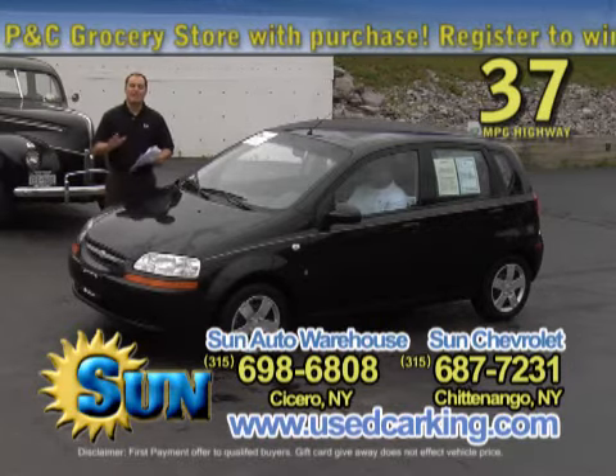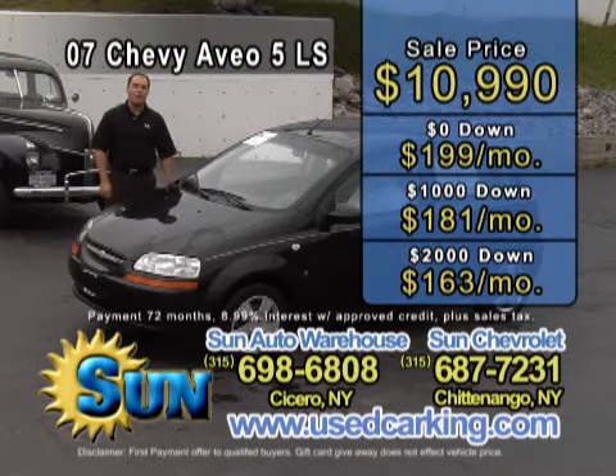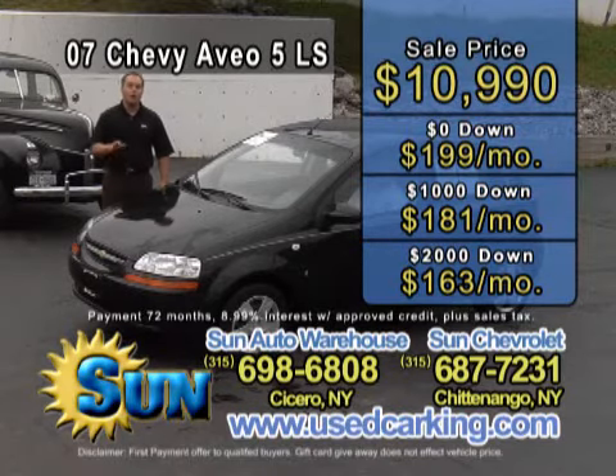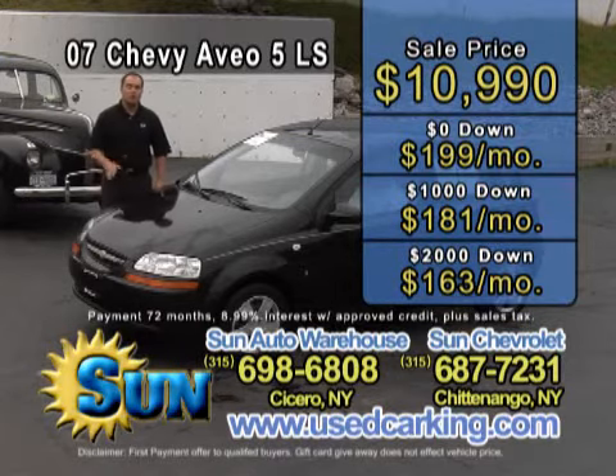The best part is the price. Just $10,990. Zero down is $199 a month. $1,000 down is $181 a month. $2,000 down is $163 a month. This car won't last. Get on the phone, call us right now or get into the dealership. This car won't last.